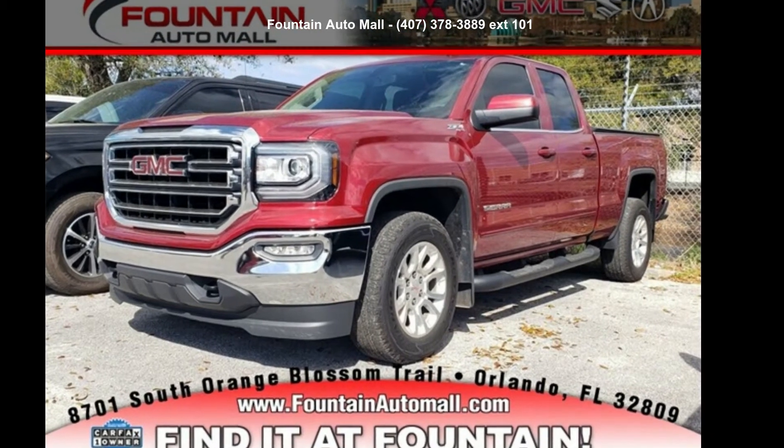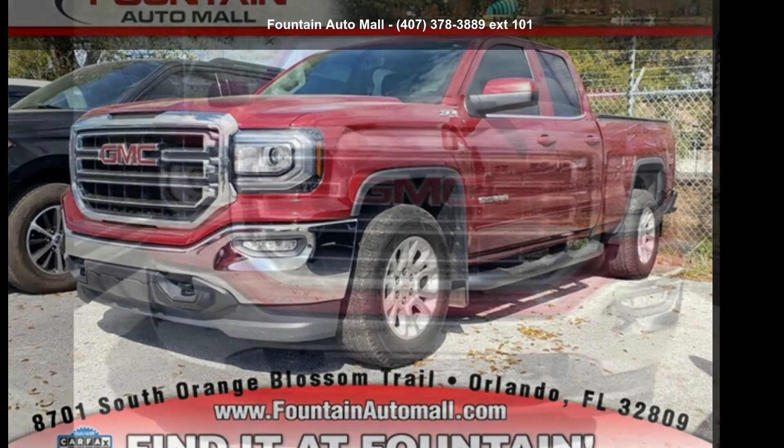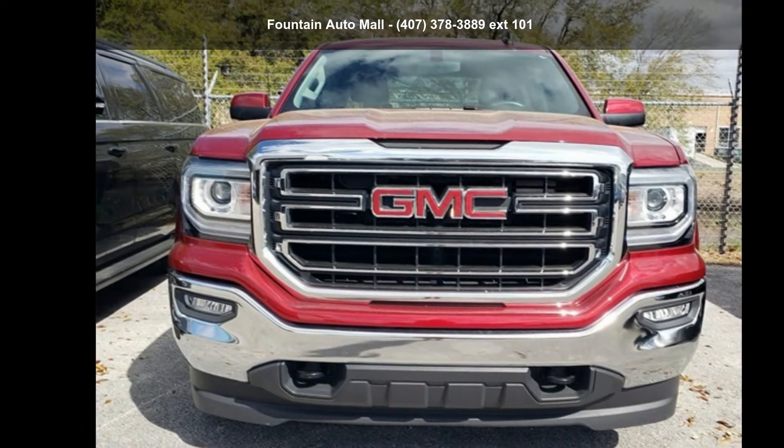Check out this GMC 2018 Sierra 1500 SLE. This may be the set of wheels you've been looking for.